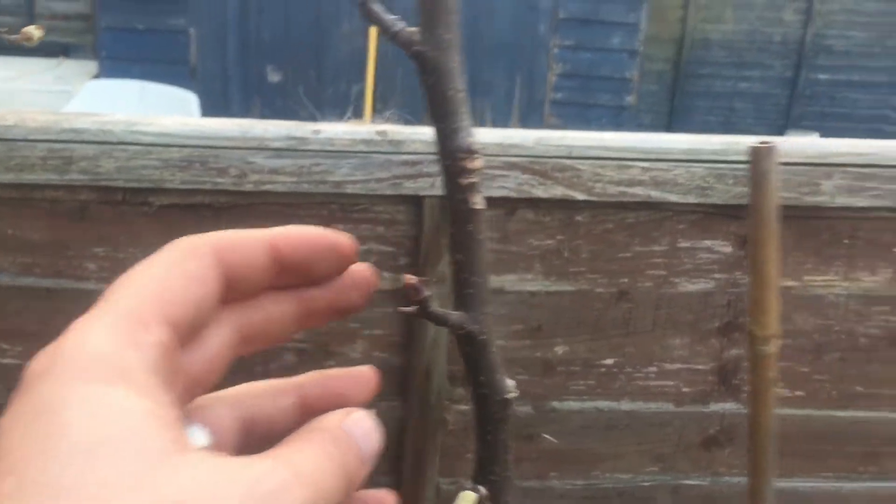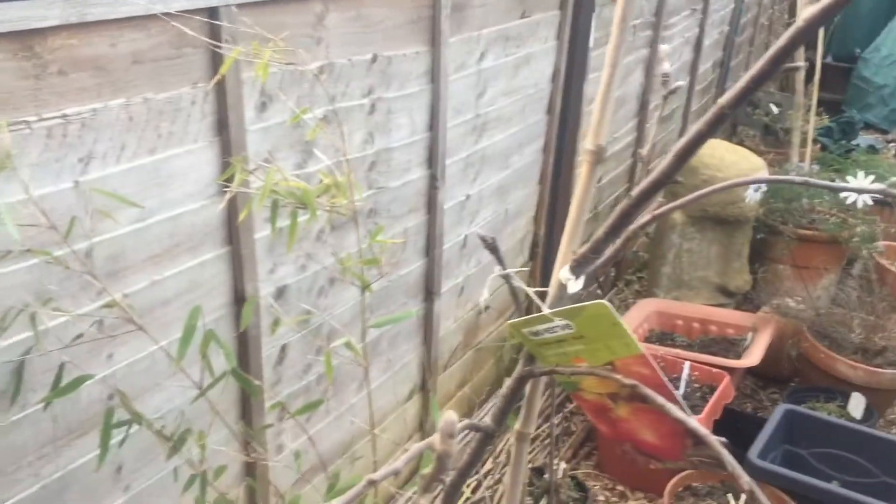Apple tree again also just starting to come into bud - I think you can just see that - and the same with this apple tree.